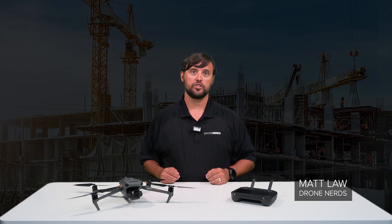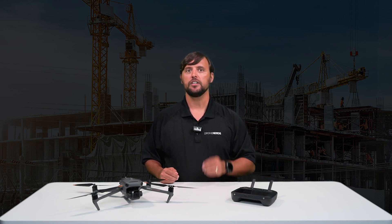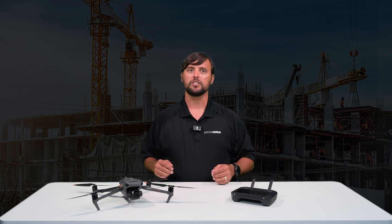Hey Drone Nerds, Matt here. Drones are changing the construction industry by providing clarity, improving timelines, and safeguarding environmental areas. Their role in project reporting allows for enhanced collaboration and communication among subcontractors, general contractors, clients, project managers, and relevant stakeholders. In this video we will discuss the role that drones play in the construction space.